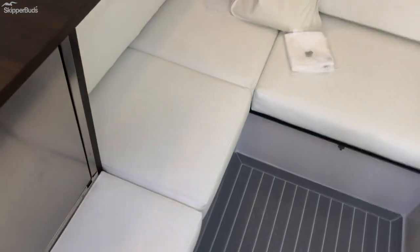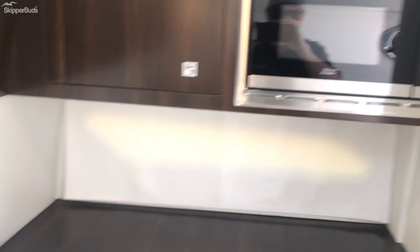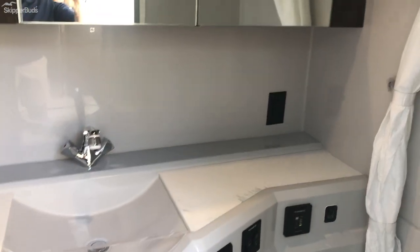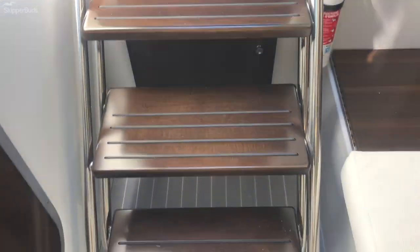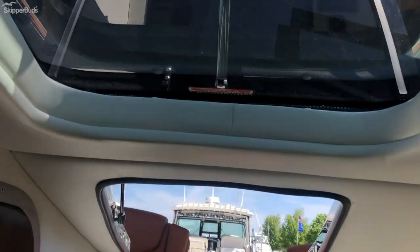Stand-up headroom down below. One of the best features is the spacious head compartment, which is separate from the cabin. You have air conditioning and an inverter system to keep things nice and cool down here.